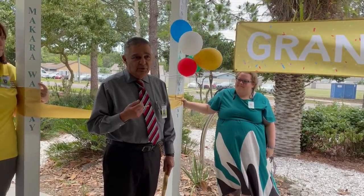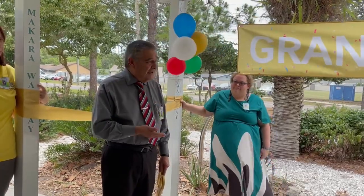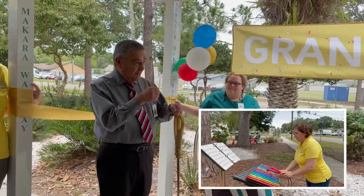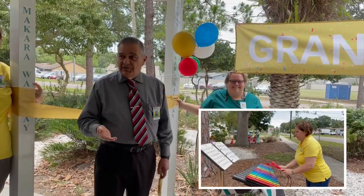So today we'd like to do a ribbon cutting with this new service. We ask you to join in and play the instruments. My personal favorite is the xylophone because with the musical book it's really, really great, but it's there for everybody to use.